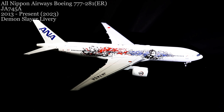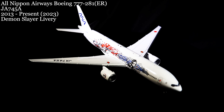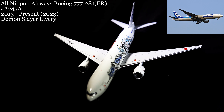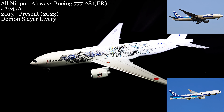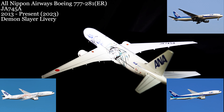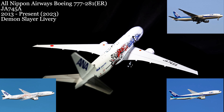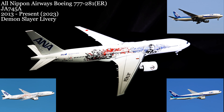We decided March 20th had to have something very different, so we went with the ANA 777-281ER in its current anime Demon Slayer livery. Delivered in mid-2013, it originally wore the standard blue-wedge livery most current ANA aircraft are known for. From 2016 to 2021, it wore stickers advertising the 2020 Summer Olympics, before being repainted in 2022 in the current Demon Slayer livery.